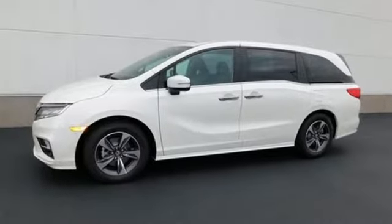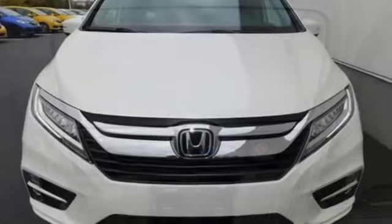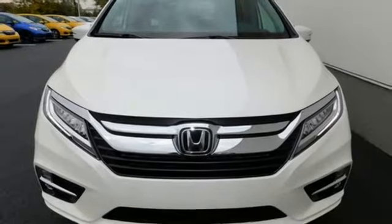Cruise control makes traveling easier. Climate control makes traveling more comfortable, and the Eco Assist system makes traveling more efficient. Want the perfect minivan? Test drive this Odyssey today.